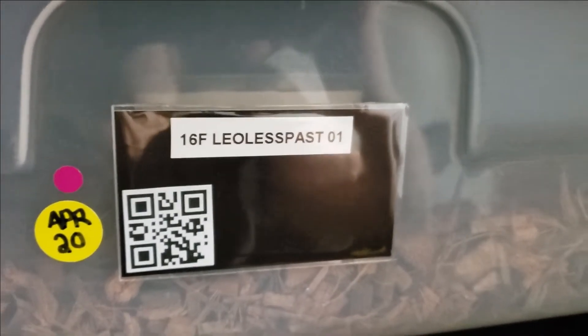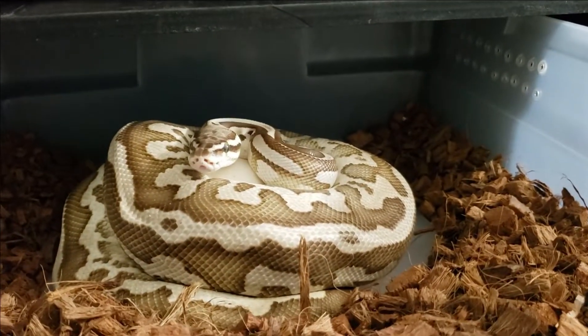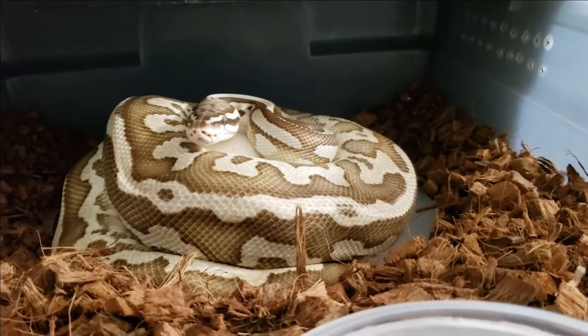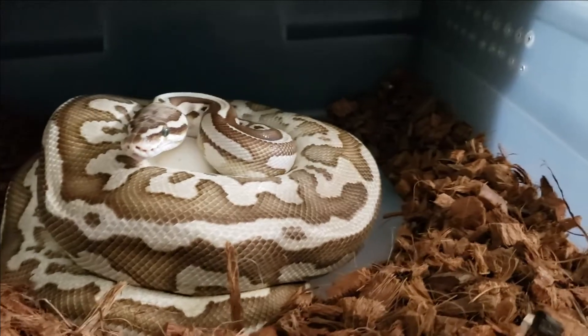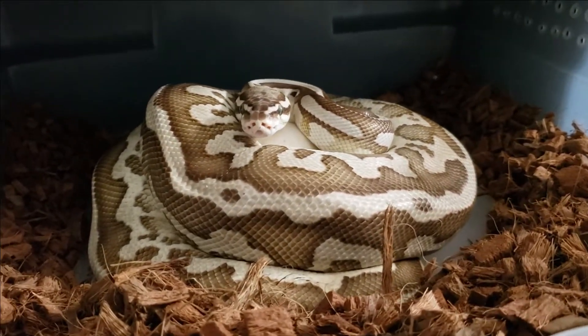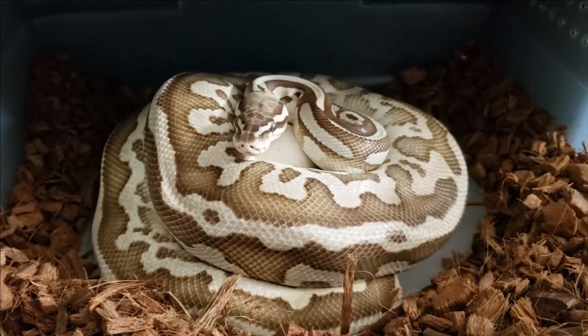Here's the first girl — a female leopard lesser pastel. She was due April 20th but I checked her this morning, today's the 25th, and she is on a pile of eggs. She only gave me two good eggs last year, so we'll see what she did this year. She's been bred to a hurricane spot, so I'm really excited to see some hurricane leopard spot combos.